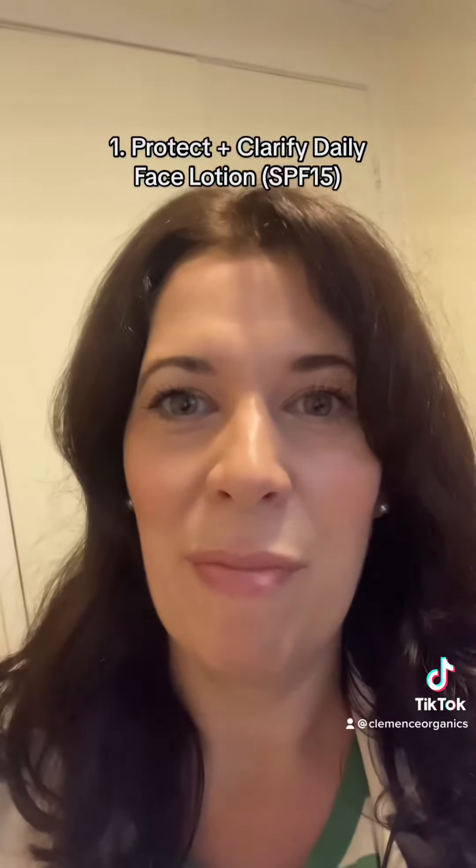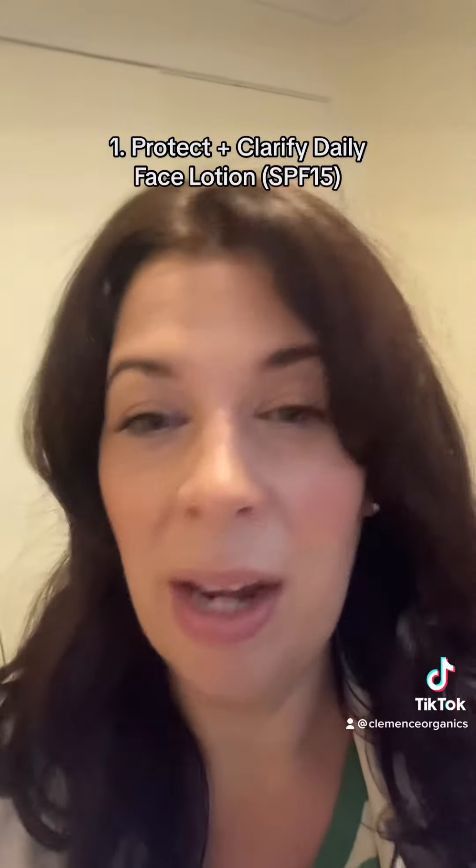This is an absolute essential everyday for sun protection and creating a beautiful barrier, locking in that moisture into the skin, providing a lot of hydration.